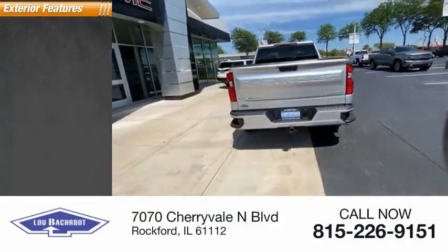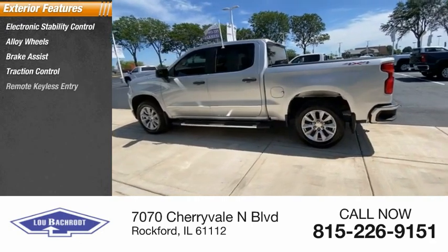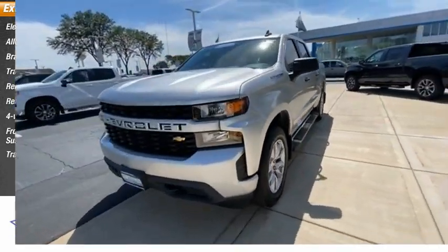Here are some of this vehicle's great options: electronic stability control, alloy wheels, brake assist, traction control, remote keyless entry, rear step bumper, four-wheel disc brakes, front wheel independent suspension, and trailering package.